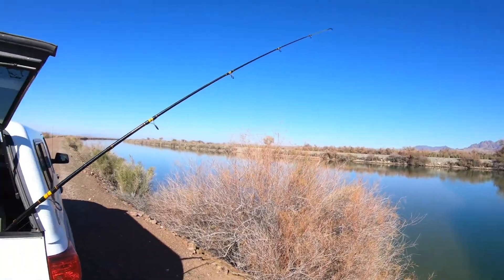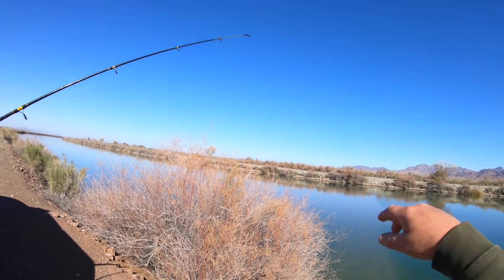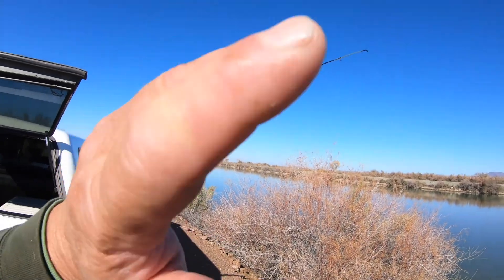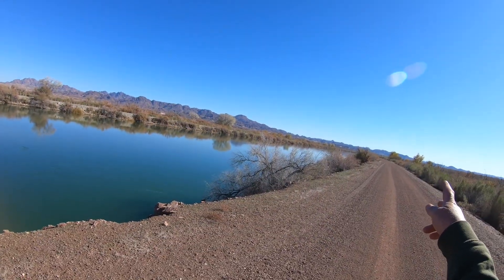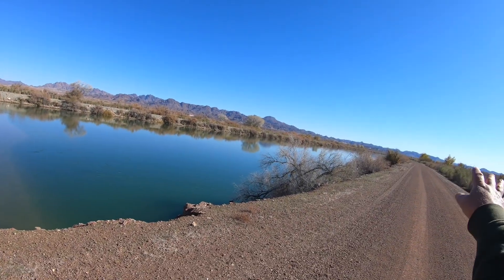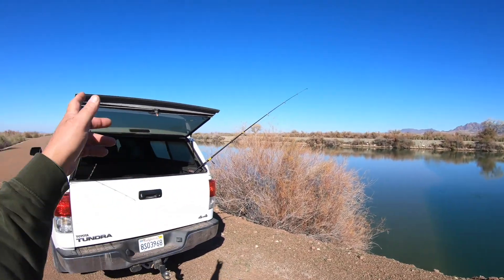Every once in a while out here they bring the F-18s out of Arizona and come screaming down this river — it's just like going to an air show. I was down below here about two miles and the bar comes up real high with a lot of shallow water, so I decided to come back up here and fish this up north.